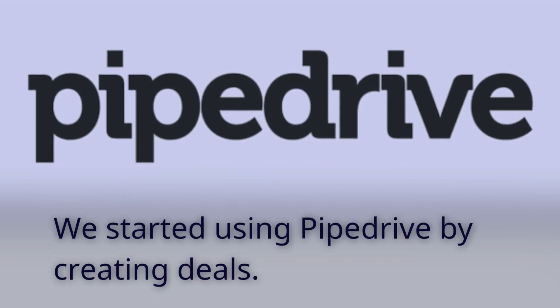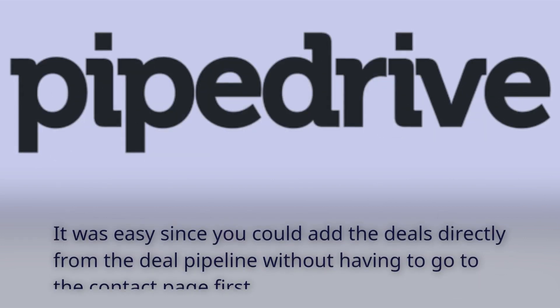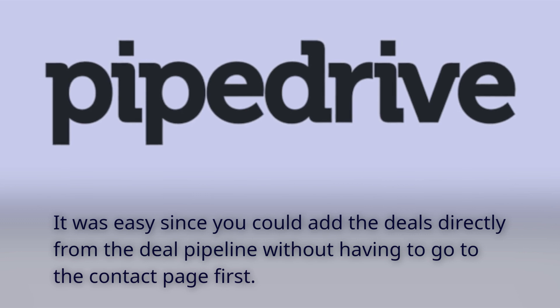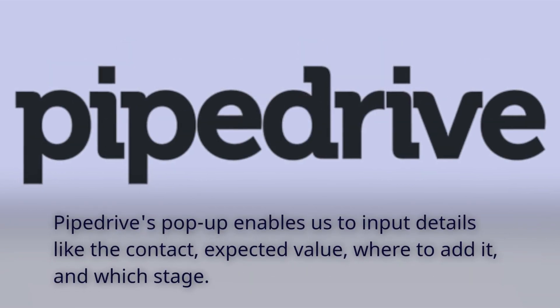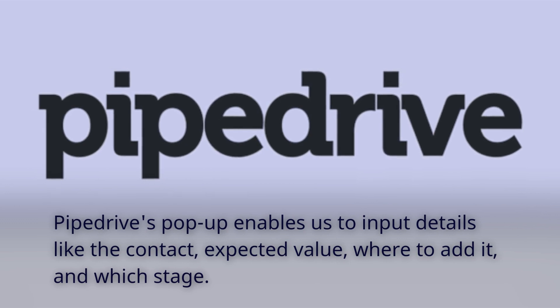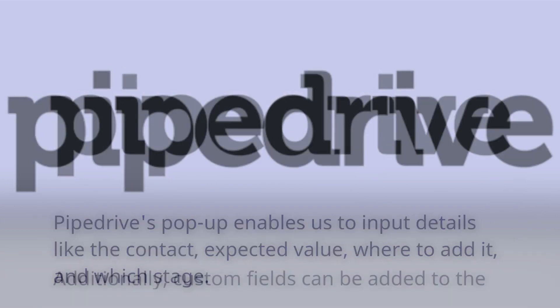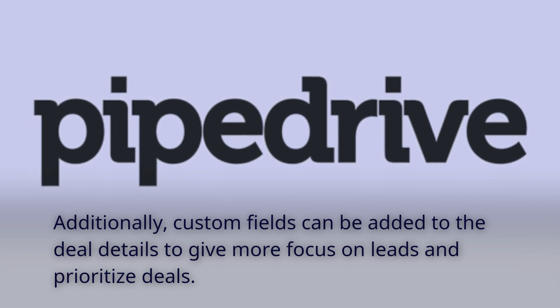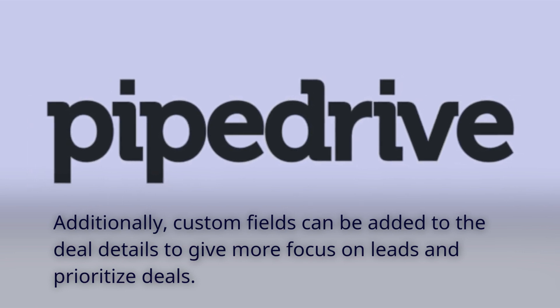We started using Pipedrive by creating deals. It was easy since you could add deals directly from the deal pipeline without having to go to the contact page first. Pipedrive's pop-up enables you to input details like the contact, expected value, where to add it, and which stage. Additionally, custom fields can be added to the deal details to get more focus on leads and prioritize deals.